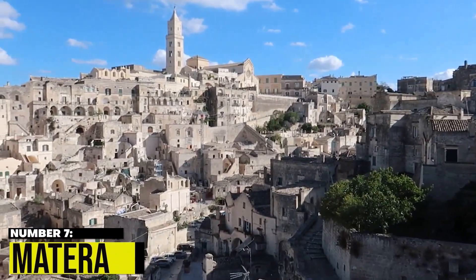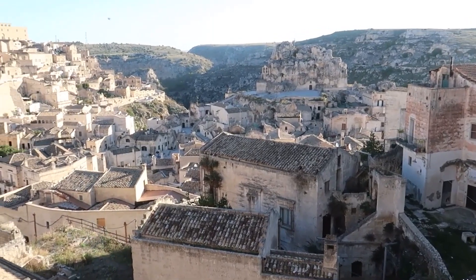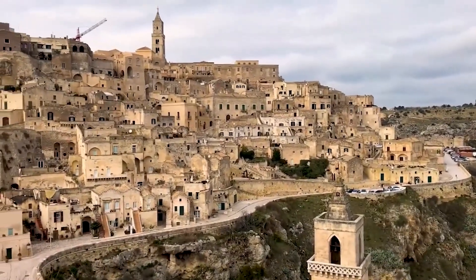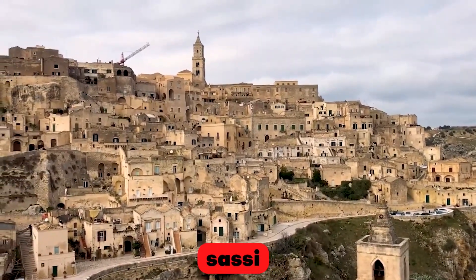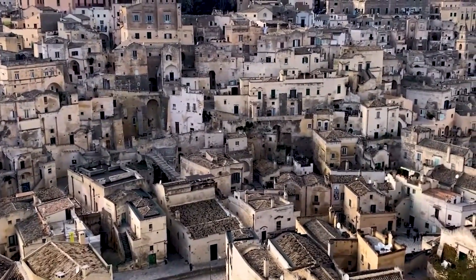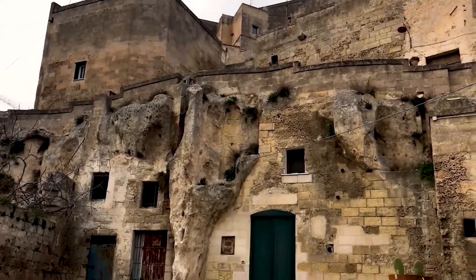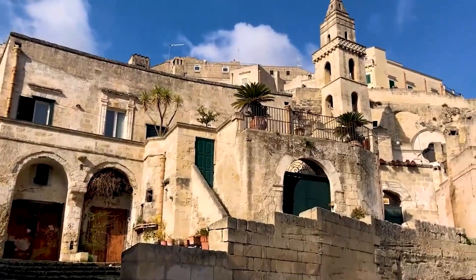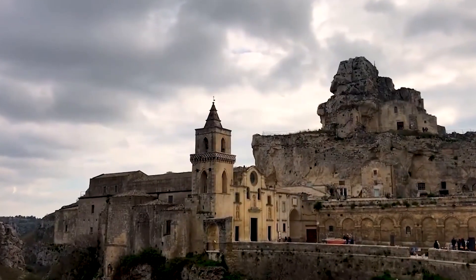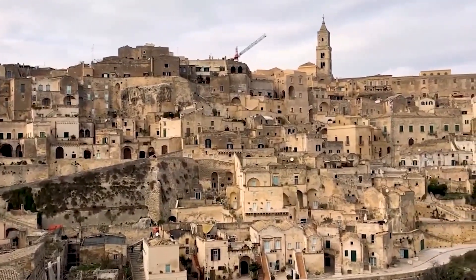7. Matera. Matera is an incredibly unique town in Italy that has managed to preserve its ancient history and architecture over the years. The town's most notable feature is the Sassi, cave dwellings that were carved into the rock cliffs thousands of years ago. These dwellings were originally used as homes, but were later abandoned due to poor living conditions. In the 1950s, the Italian government declared the Sassi a national embarrassment and began a massive effort to relocate residents to modern housing.